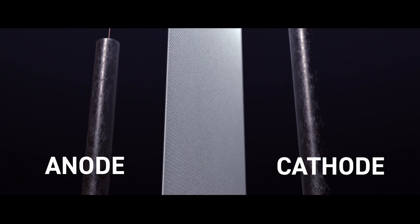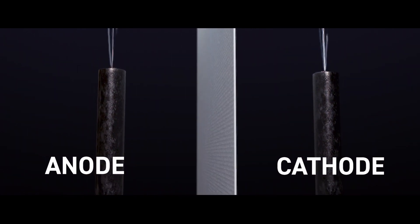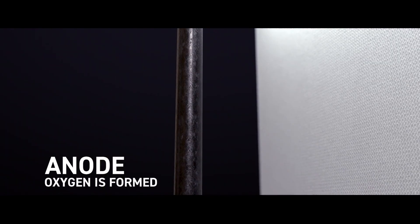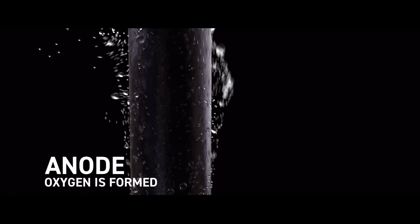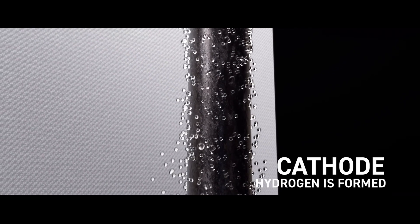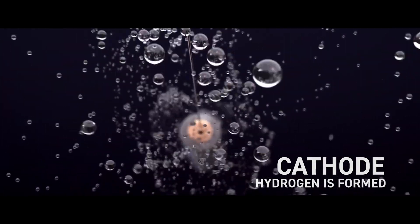Through the power of electrolysis, water flows into a chamber containing both anode and cathode electrodes. A direct current charges each pole. Oxygen is drawn towards the anode while hydrogen is formed at the cathode.